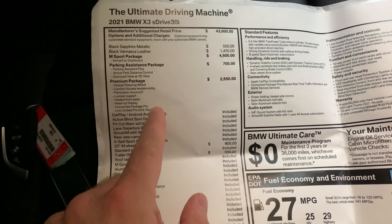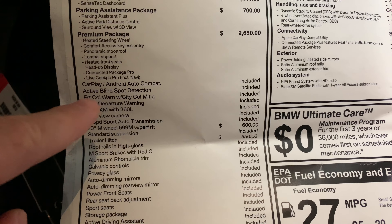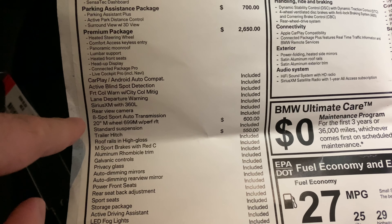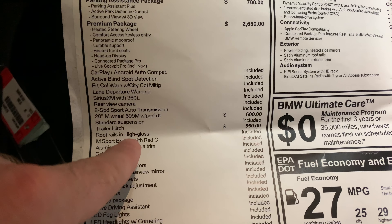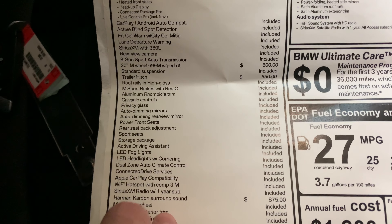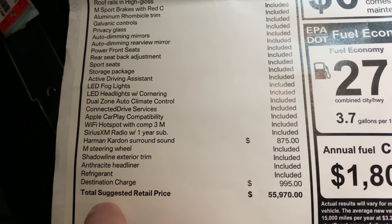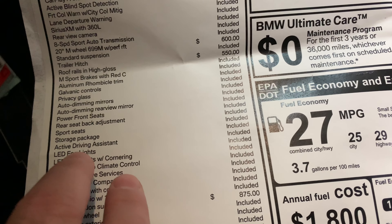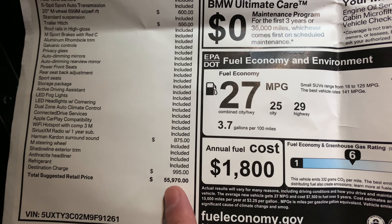With the Live Cockpit Pro, Apple CarPlay navigation prompts show up on the head-up display, which is really nice. You also get active blind spot detection, which comes standard on any X3. The 20-inch wheels are shown here along with the trailer hitch at $550. Standard suspension is listed, though I believe it should have the M Sport suspension. There's a Harman Kardon sound system which is pretty good, LED headlights, and lane departure warning assist. This one does not have adaptive cruise control. The MSRP comes out to $55,970.